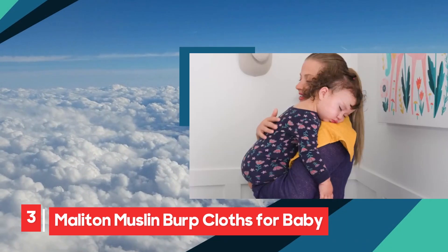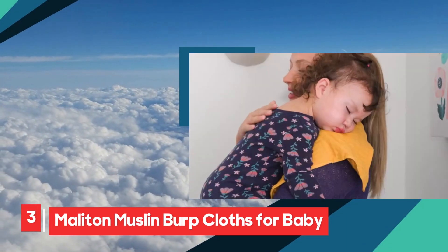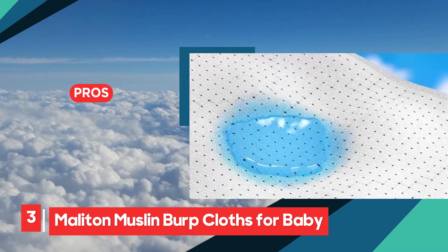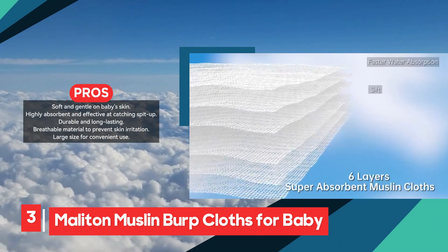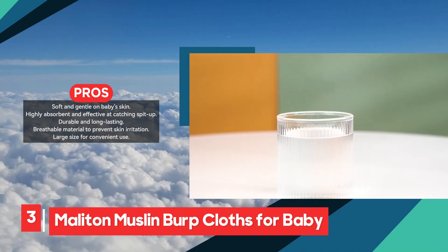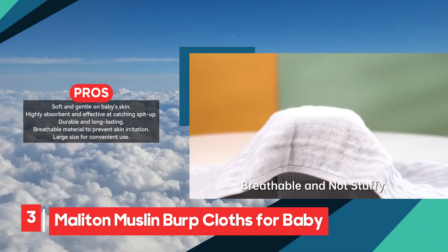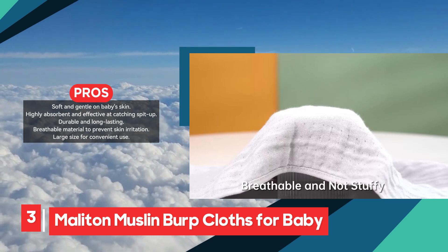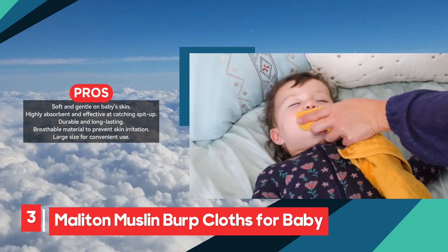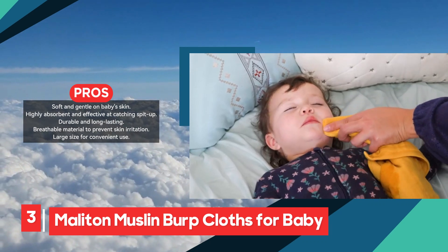The Molyton Muslin Burp Cloths are an excellent choice for new parents looking for a soft, absorbent, and durable solution for everyday baby messes. Made from 100% cotton, these burp cloths are ultra-soft, ensuring they are gentle on your baby's sensitive skin. The six-layer muslin construction is highly absorbent, efficiently catching spit-up, milk dribbles, and drool, helping parents keep their baby and clothes clean.